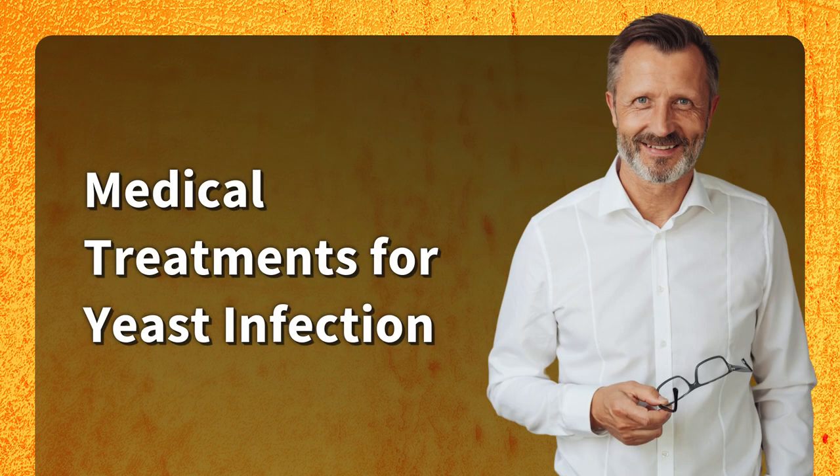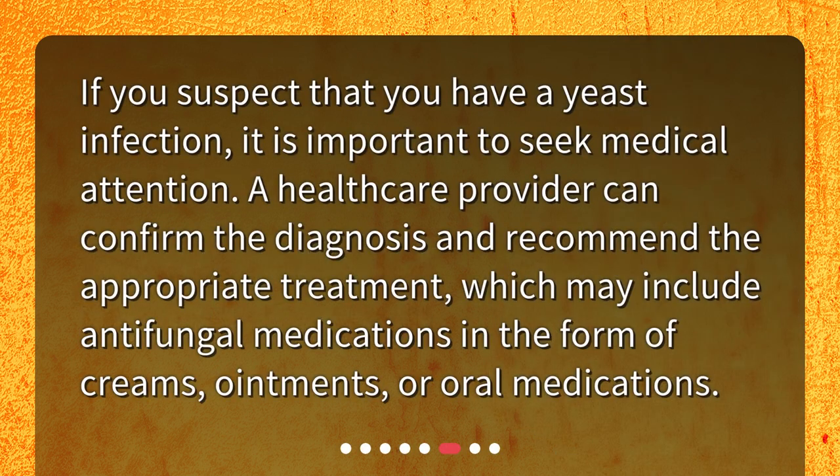Medical treatments for yeast infection. If you suspect that you have a yeast infection, it is important to seek medical attention. A healthcare provider can confirm the diagnosis and recommend the appropriate treatment, which may include antifungal medications in the form of creams, ointments, or oral medications.